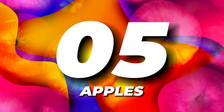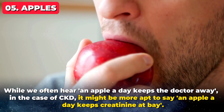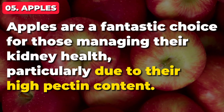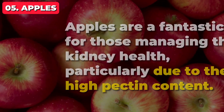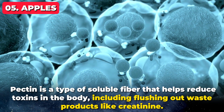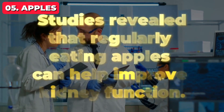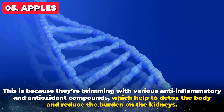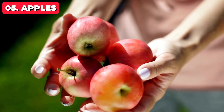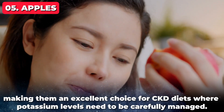Claiming the spot at number 5, it's apples. While we often hear an apple a day keeps the doctor away, in the case of CKD it might be more apt to say an apple a day keeps creatinine at bay. Apples are a fantastic choice for those managing their kidney health, particularly due to their high pectin content. Pectin is a type of soluble fiber that helps reduce toxins in the body, including flushing out waste products like creatinine. Studies revealed that regularly eating apples can help improve kidney function, as they're brimming with various anti-inflammatory and antioxidant compounds which help to detox the body and reduce the burden on the kidneys. Apples are also low in potassium, making them an excellent choice for CKD diets.